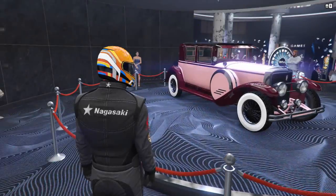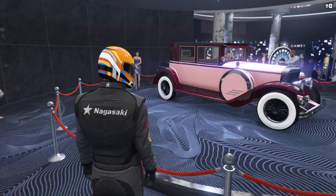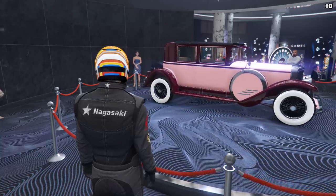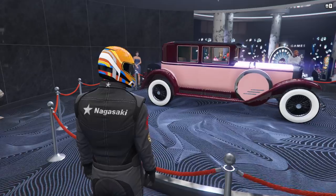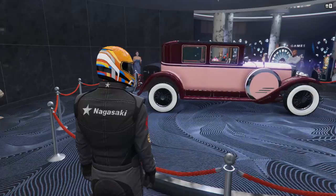The podium vehicle this week is the Roosevelt Valor, which can be won by spinning the Lucky Wheel in the Casino. It's in the sports classics class and can normally set you back just under 1 million dollars. It's not got any kind of pace to be able to compete in sports classic races, but it is a fun and unique Valentine's event classic.